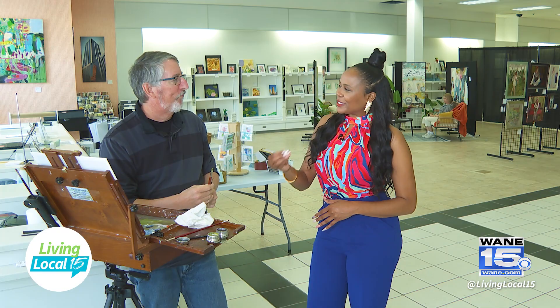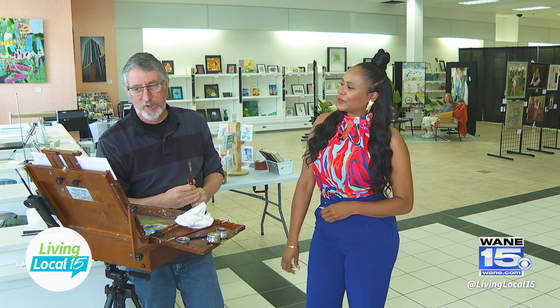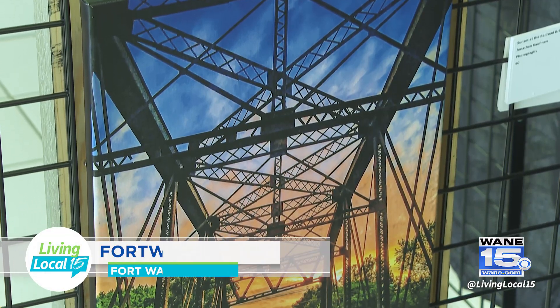I know that the guild offers workshops and different educational tools. Do you teach in those environments? I do not teach. I would be a lousy teacher — I'm not a very good student, so I wouldn't be a very good teacher.